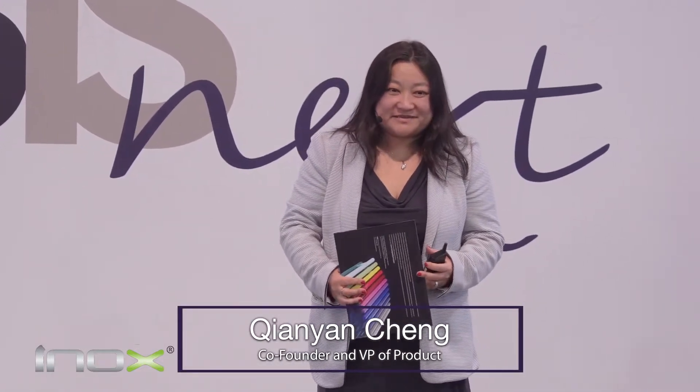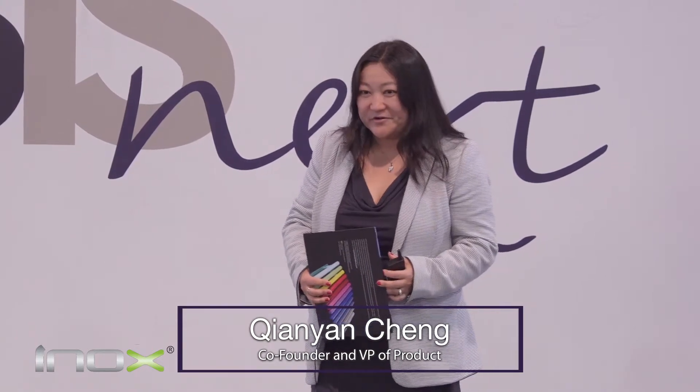Hello, everyone. I'm Chen Yan. I'm from a company called INOX. INOX is an engineering company for door locks and locking solutions.